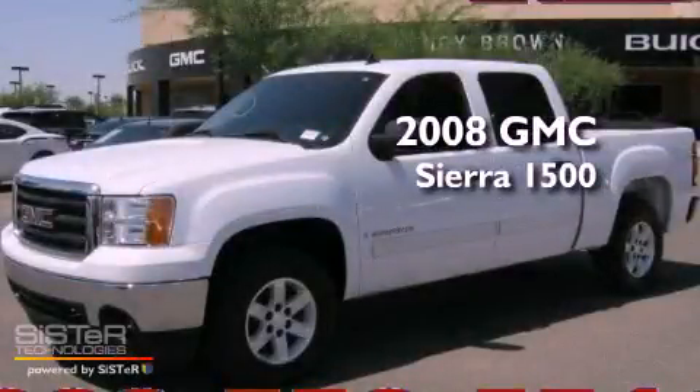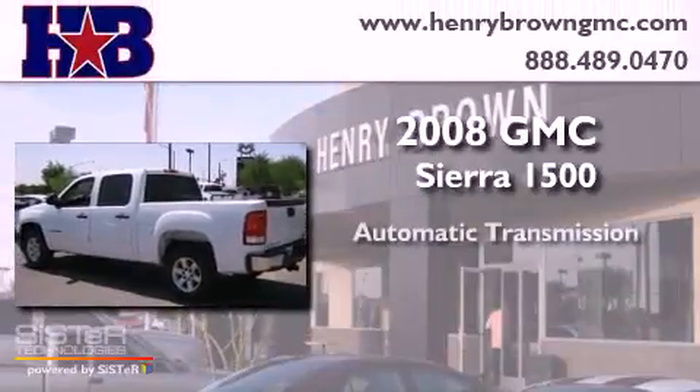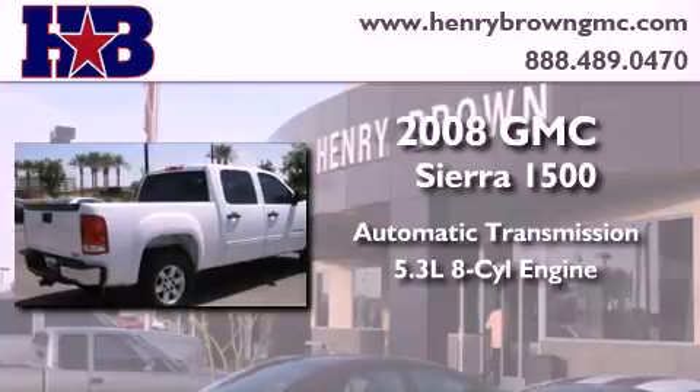This is a 2008 GMC Sierra 1500. This truck has an automatic transmission and a 5.3-liter V8.